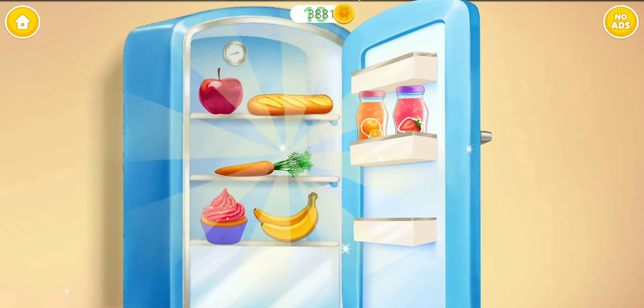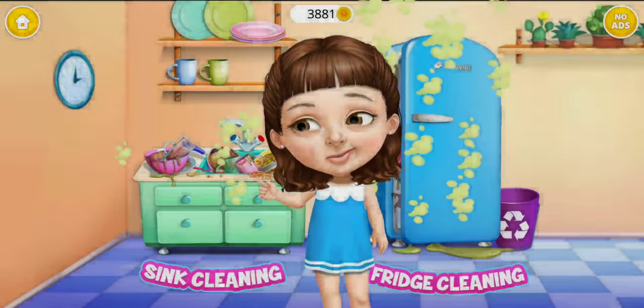Good job! The fridge is clean now. Hey! Help me to clean the kitchen!